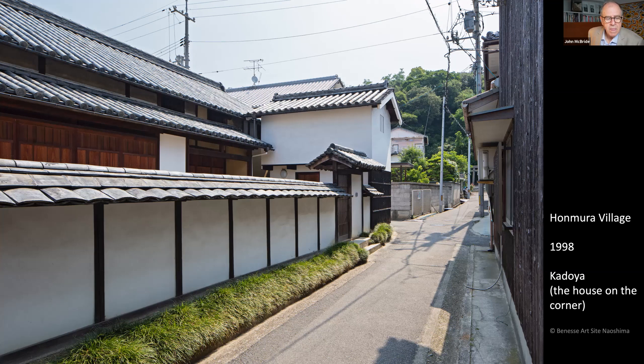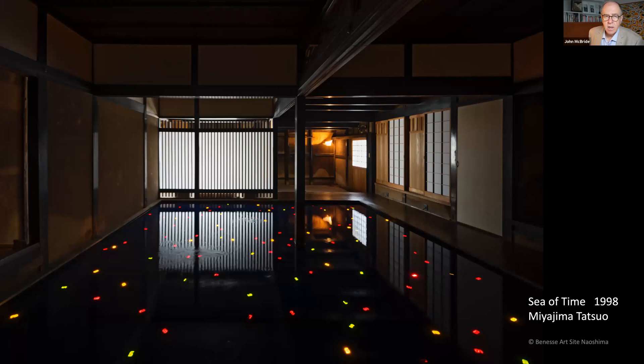Back on Naoshima, in 1998 there was a jump from the private precinct at Benesse House into the public space of the neighboring village called Honmura. The first Art House Project was Kadoya, an abandoned village home over 200 years old. Inside is an artwork by Miyajima Tatsuo. The counters in the artwork, submerged in a pond within the old home, each represent a resident of the village. They count down at a pace chosen by the resident and are extinguished upon the resident's death.